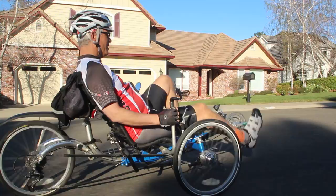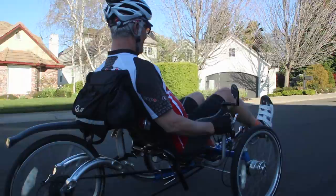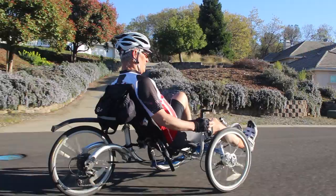Being a touring trike, the T's upright seat allows for optimal scenery viewing with no strain on the neck. The comfortable mesh seat offers an extremely cushioned ride, maximizing comfort for those long days in the saddle. Being as upright as it is, the T suffers from an aerodynamic disadvantage when compared with more laid-back trikes, but the point of the T is not racing, but rather enjoying the ride at a leisurely pace.